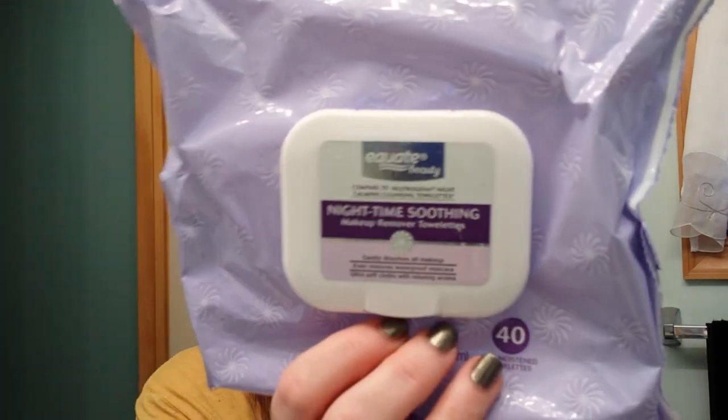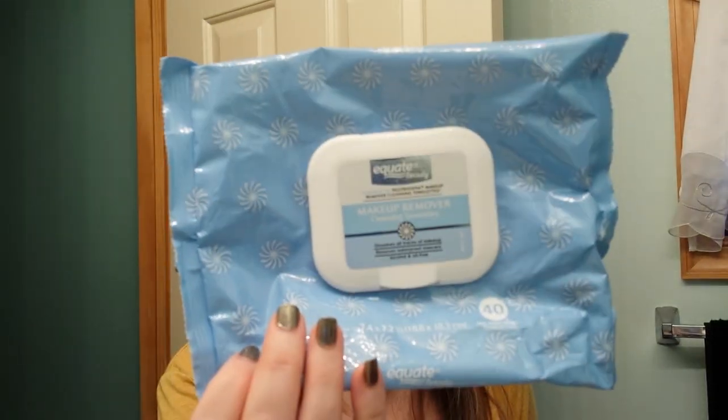Finally, I have the Equate Night Smooth Makeup Removing Wipes. These aren't bad, but I like the other package better — they just need to take my makeup off better. So that is everything for my empties. Thanks for watching — I will see you again soon. Bye-bye.